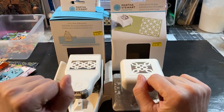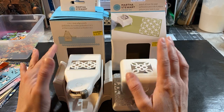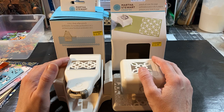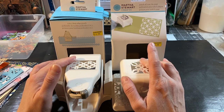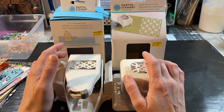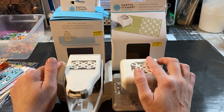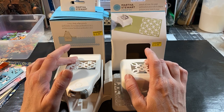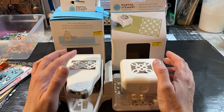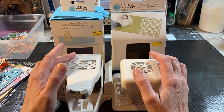Hi guys, welcome to my channel! Today I wanted to show you some samples and some ideas about Martha Stewart punches. I showed you guys yesterday — I got it at Amazing Savings. Amazing Savings is a store like a bargain store but better than the bargain store; they have quality.